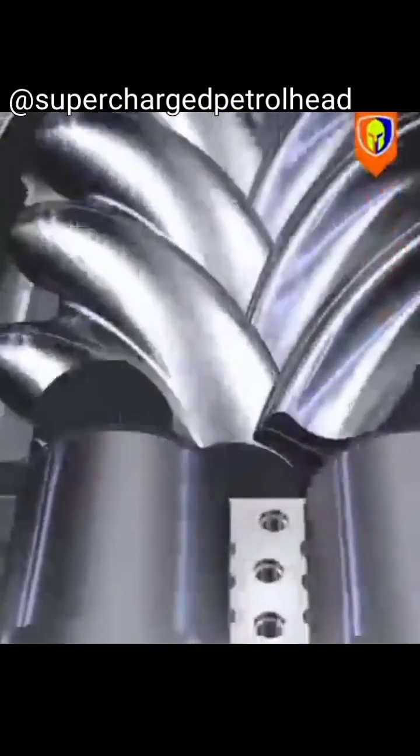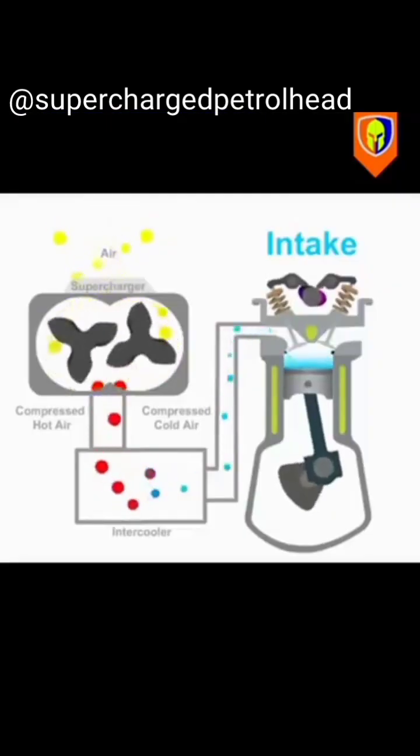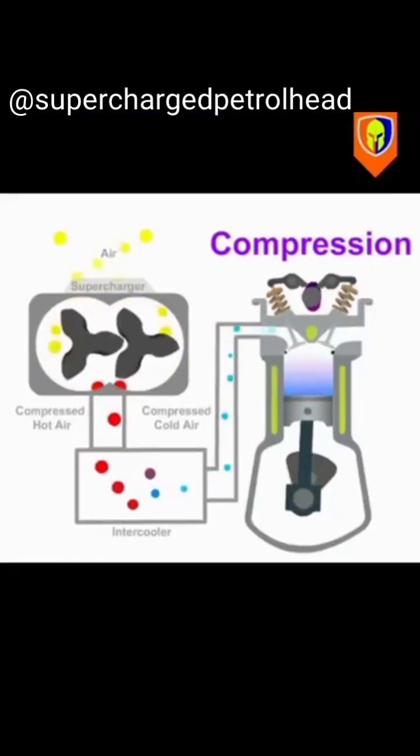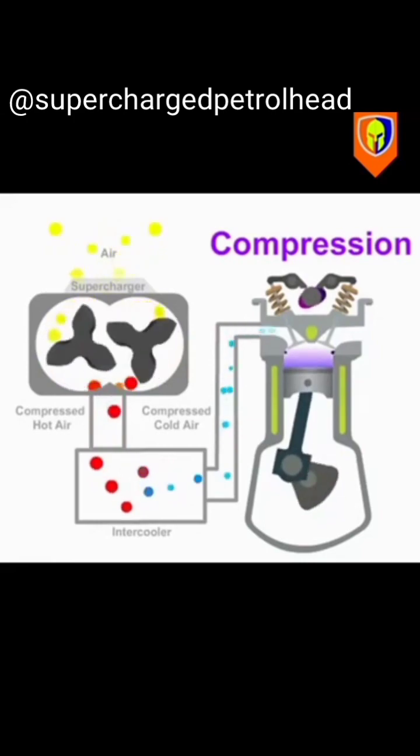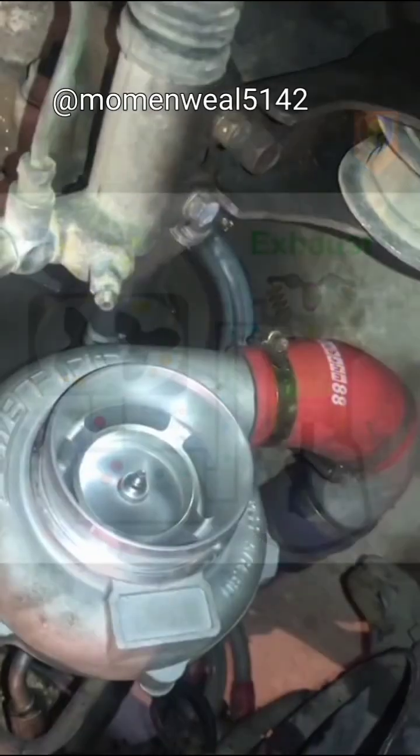The compressor is like a powerful fan — it spins at high speed, drawing in large amounts of fresh air from the outside. The supercharger is designed to deliver this compressed air under pressure directly into the engine cylinders.